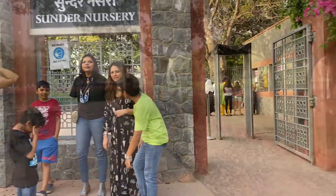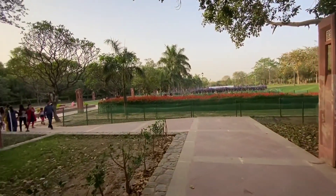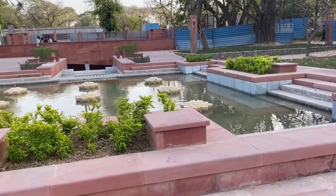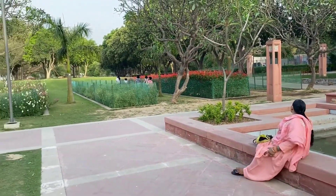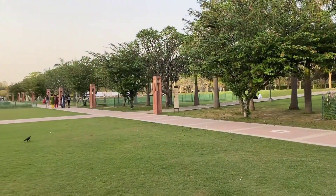This is a 16th century heritage park. If you have been to Humayun's Tomb, you will know that it is just adjacent to it. If you have a plan to go to Humayun's Tomb, you can also visit Sundar Nursery. Sundar Nursery is listed as one of UNESCO's World Heritage Sites in Delhi.